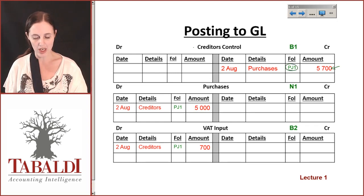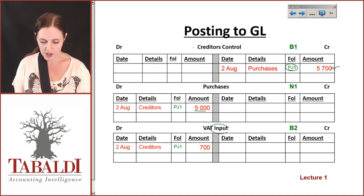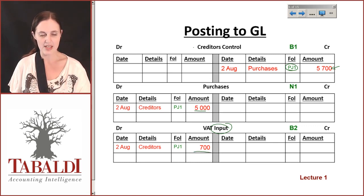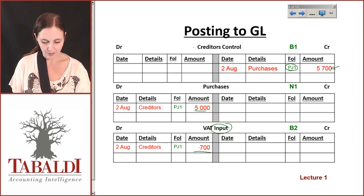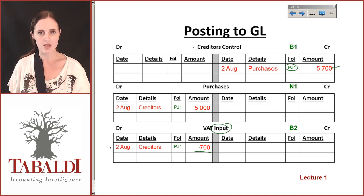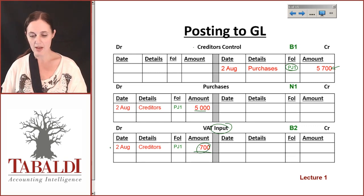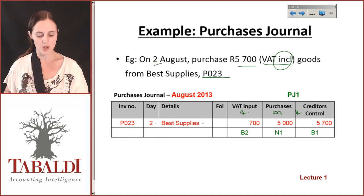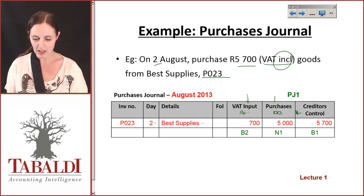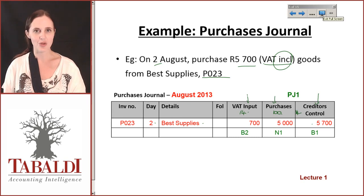Notice the folio reference PJ1. In terms of the purchases, I bought 5,000 Rand worth of goods, and our VAT input is debited with 700 Rand, indicating I can claim that amount. VAT input is on the debit side, which will decrease my liability — it reduces what I have to pay the receiver. When we did VAT output it was credited. So in summary, the purchases journal is very similar to the sales journal: just keep in mind it's VAT input instead of output, purchases instead of sales, and creditors control instead of debtors control.